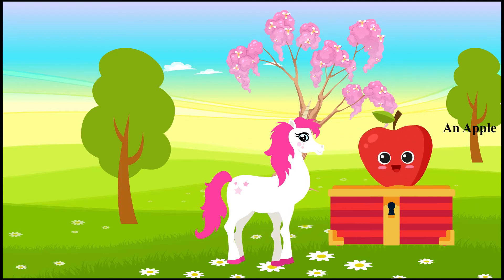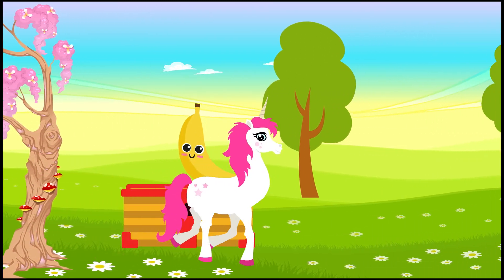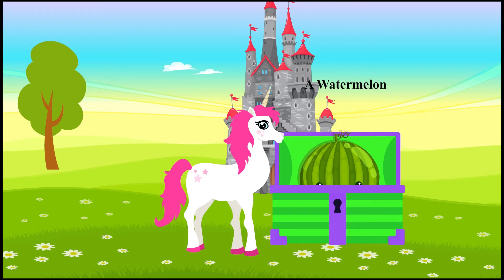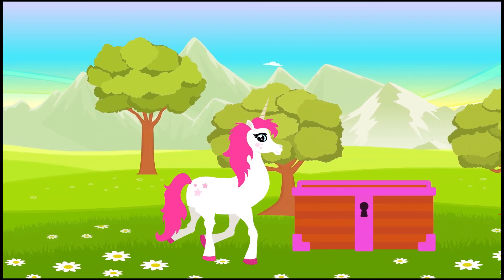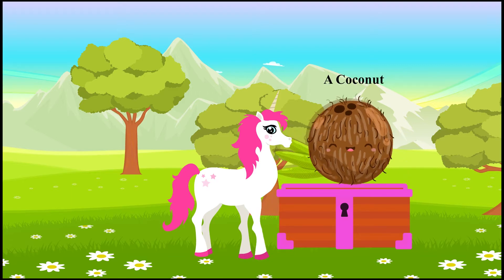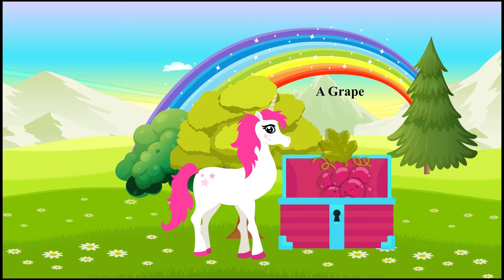An apple. I'm an apple. A banana. I'm a banana. A watermelon. I am a watermelon. A coconut. I am coconut. Grapes. We are grapes.